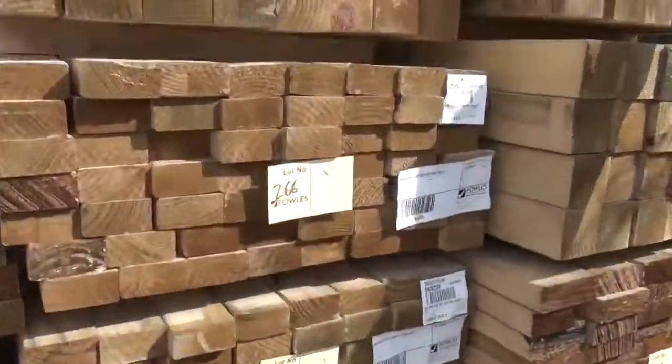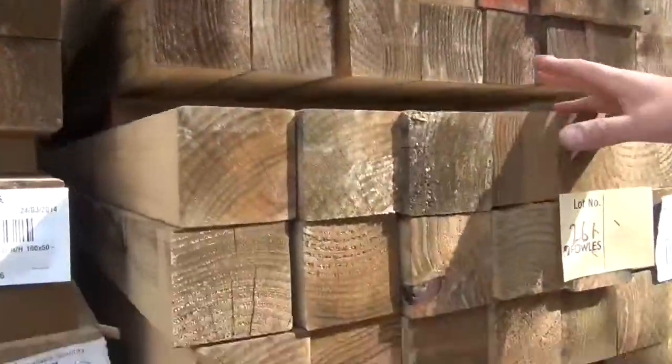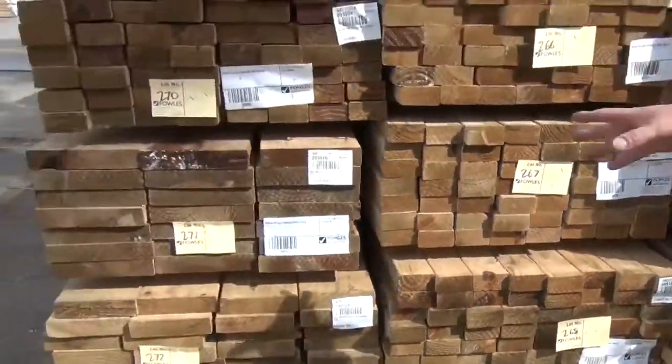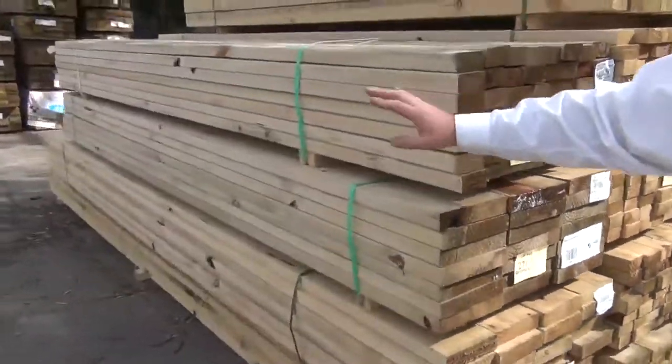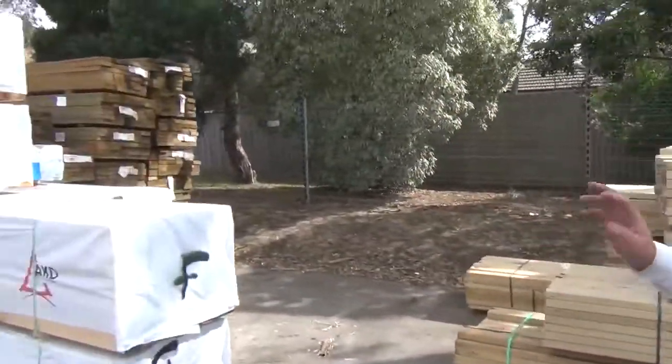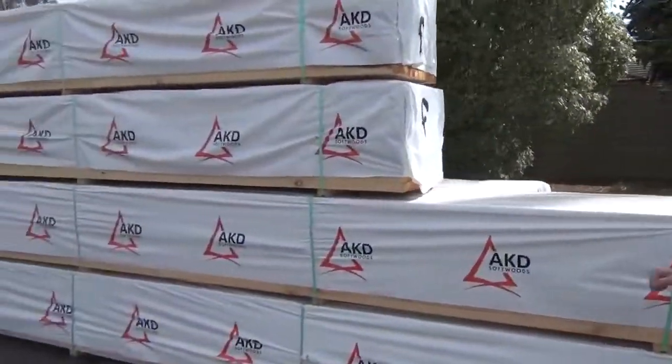All this treated pine we've got in — we've got the treated post 90x90s, we've got 90x45s, we've got 40x45s, some longer lengths there, gear right up to 4.8 metre lengths in this row here. Plenty of pine framing still, it just keeps ticking over.